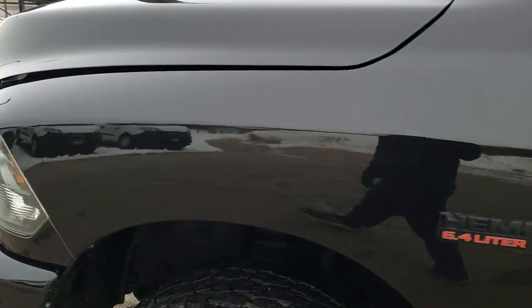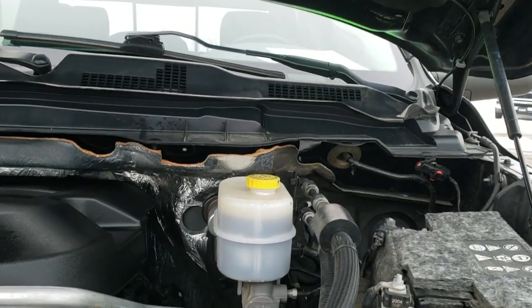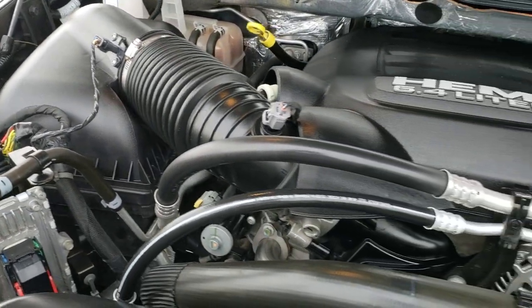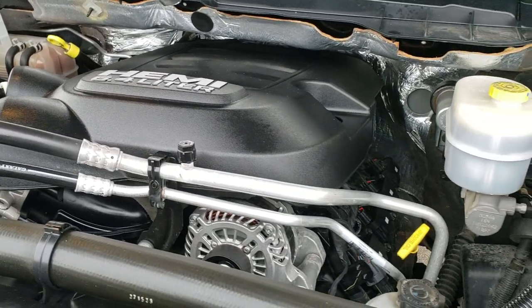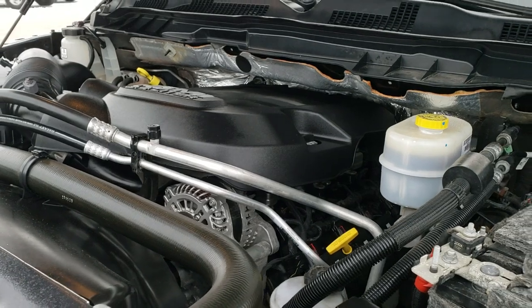I'd personally like to thank you for checking out the video today, and hopefully from this HD video you can tell just how clean this truck is all the way around. Under the hood we have the 6.4 liter V8 Hemi motor — engine bay is very clean, runs very smooth. This truck has been fully safety inspected by our service shop, has a fresh oil and filter change, all the fluids have been checked and topped off, and this truck is 100% ready to go.